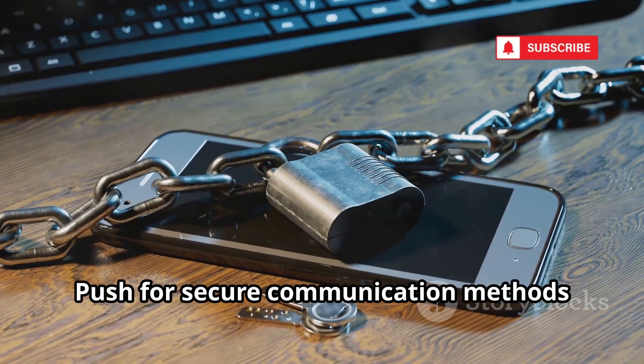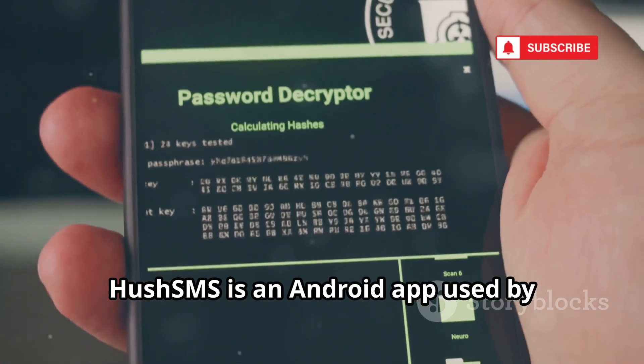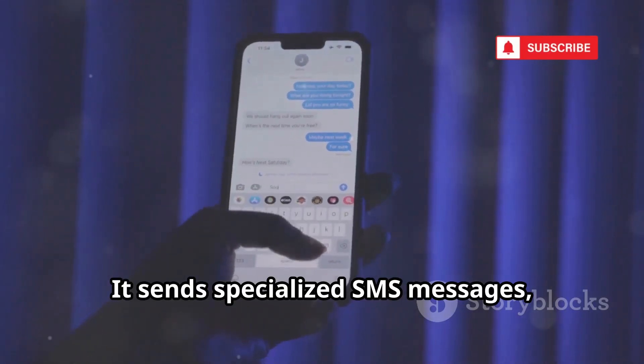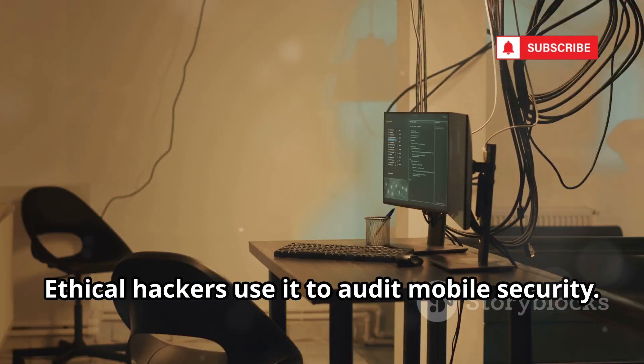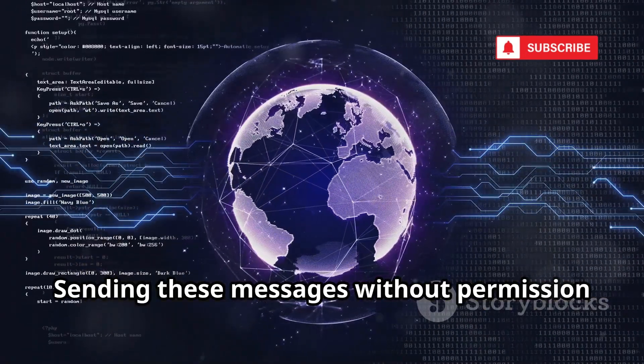Hush SMS is an Android app used by penetration testers. It sends specialized SMS messages, often invisible to the recipient. Hackers use it for reconnaissance, testing defenses without detection. Ethical hackers use it to audit mobile security, but sending these messages without permission is illegal. Understand the sophisticated ways attackers can probe your device.